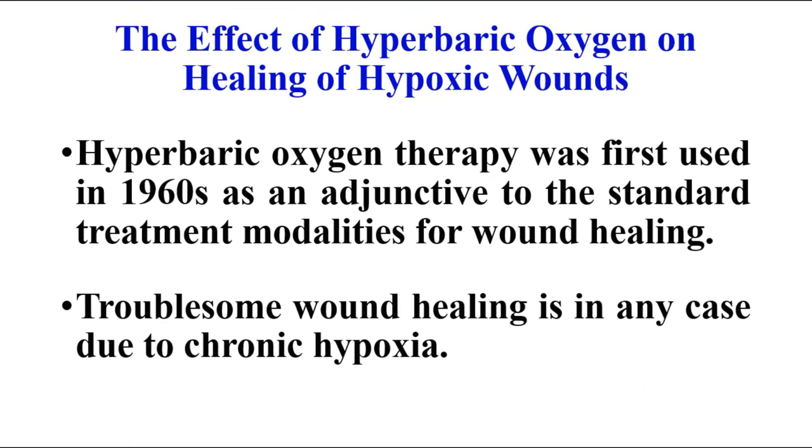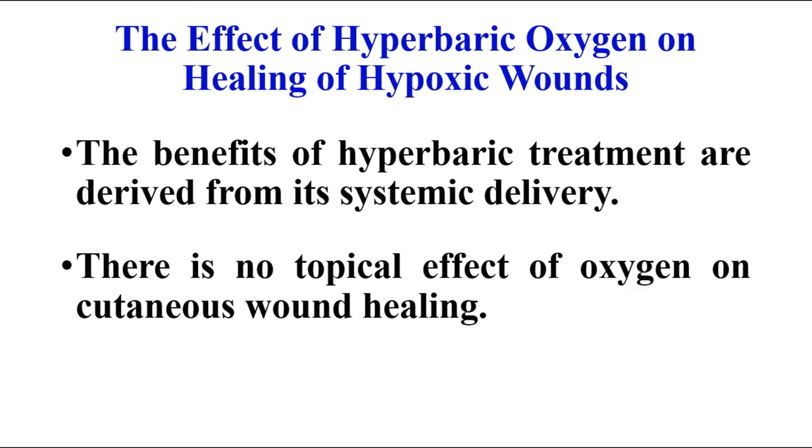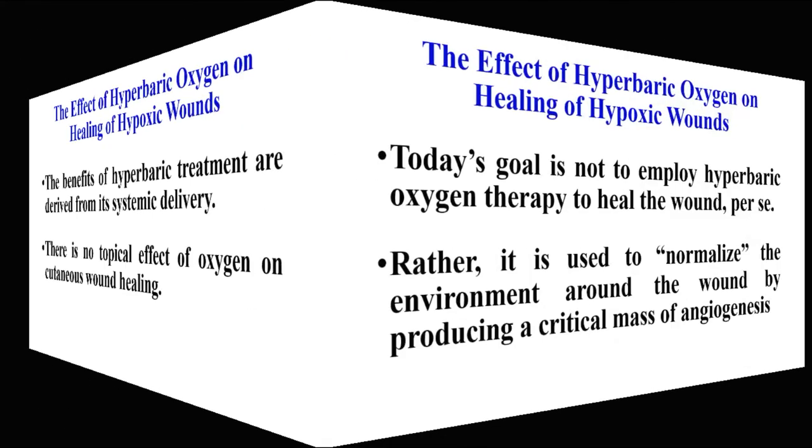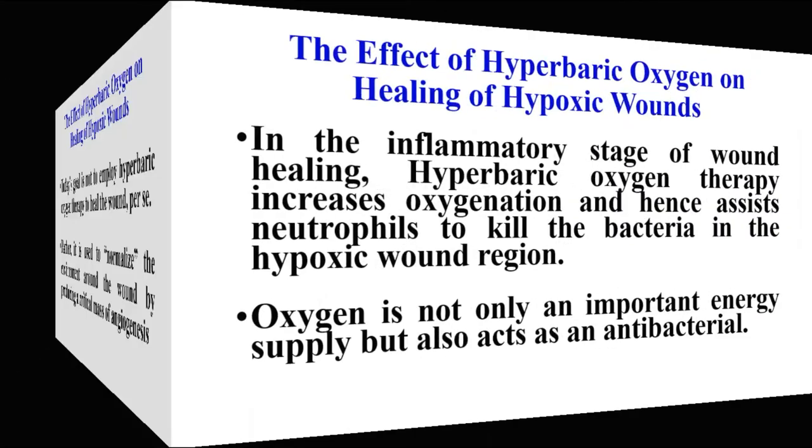Hyperbaric oxygen therapy was first used in the 1960s as an adjunct to standard treatment modalities for wound healing. Troublesome wound healing is in many cases due to chronic hypoxia. The benefits of hyperbaric treatment are derived from its systemic delivery, meaning there is no topical effect of oxygen on cutaneous wound healing. Today's goal is not to employ hyperbaric oxygen therapy to heal the wound per se; rather, it is used to normalize the environment around the wound by producing a critical mass of angiogenesis.